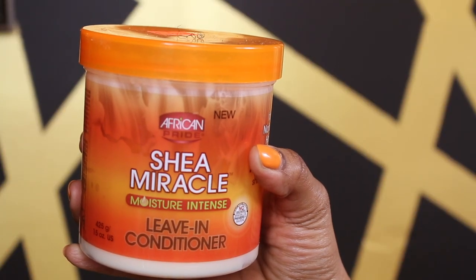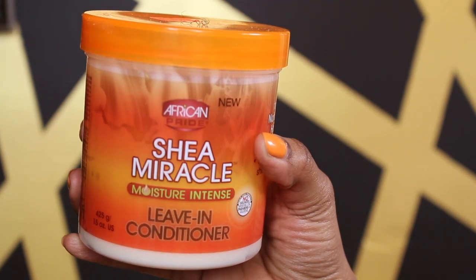The third one is my absolute favorite moisturizer I've ever found. This is my Shea Miracle Moisture Intense Leave-In Conditioner from African Pride. It's freaking amazing. I love this stuff. It says it detangles your hair, which it does. It penetrates into the hair strands and just makes it so soft. I don't use any other hair moisturizer other than this. This is my absolute favorite. I highly, highly, highly recommend it.